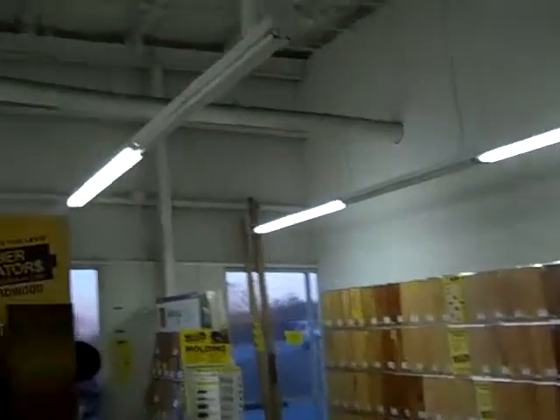Coming into the showroom in Cincinnati, Ohio. Basically the showroom lighting — got some bad lights that are out. We'll repair those in the warehouse. Got a lot of lights out back here also.